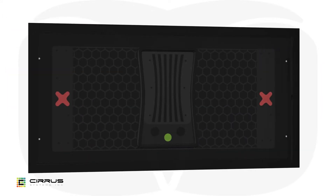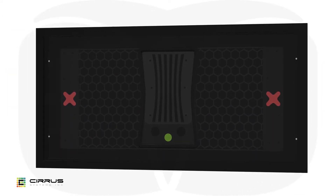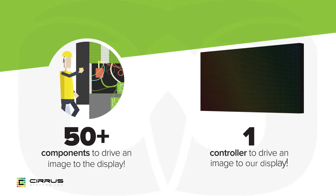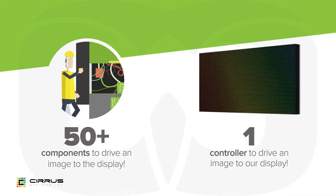Its solid state technology, with no internal moving parts, dramatically reduces service calls. The future-proof modular architecture means your customers can easily expand or upgrade their display.